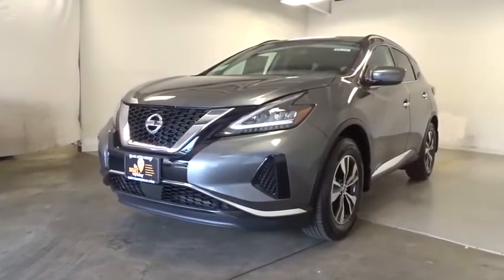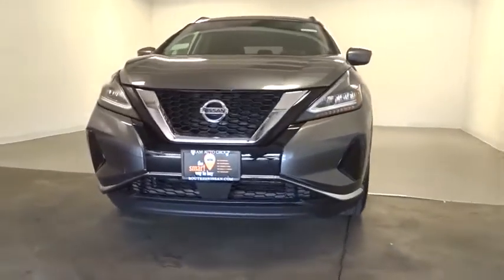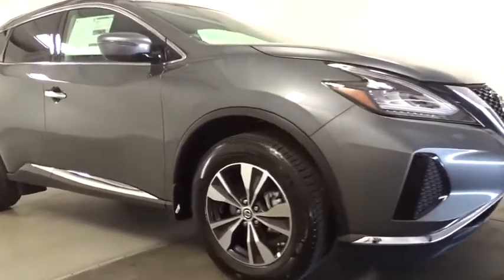You are going to love the 2020 Nissan Murano. The peace of mind of award-winning safety, including a five-star rating for side impact crash safety, comes standard with the Nissan Murano.